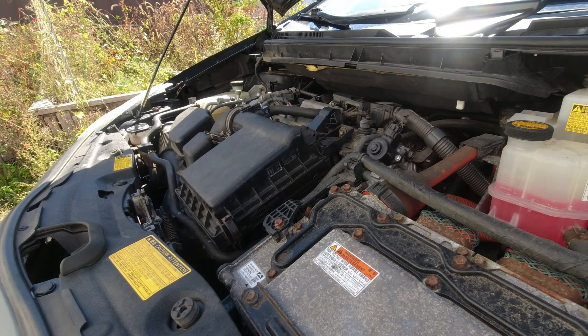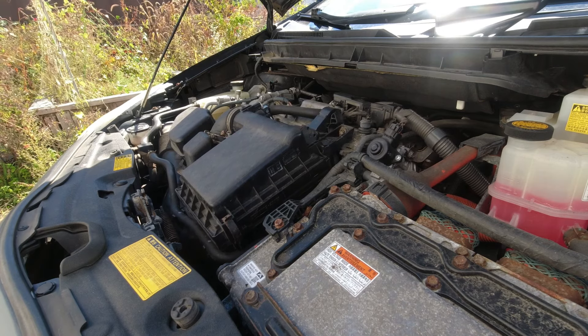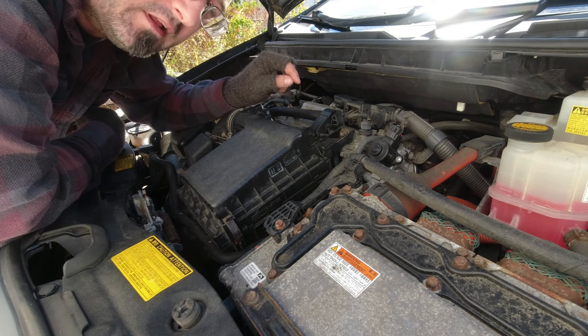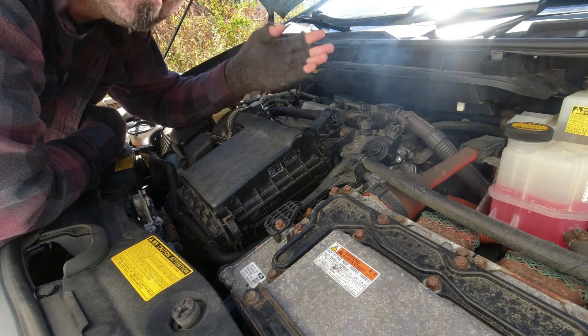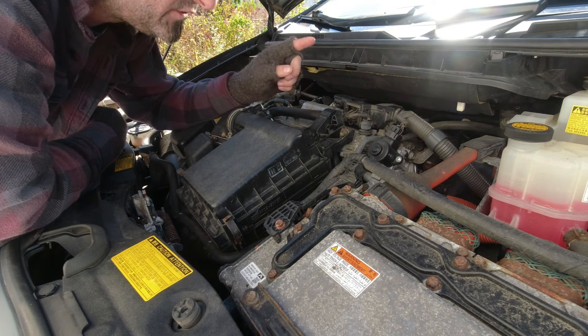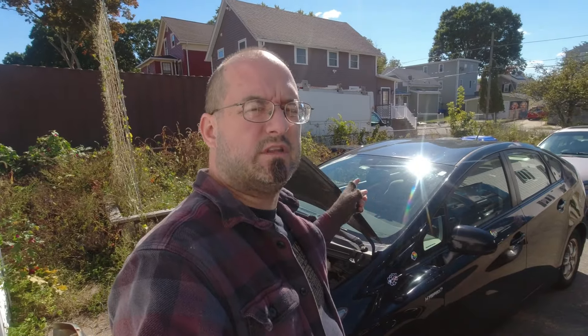And it's a head gasket. So what you're seeing — that rough running is coolant that leaks down into the cylinder while it's sitting. When it starts, it's got to pump all that out and it also doesn't run properly in that cylinder. And then all of this white smoke — there's a very small exhaust leak at the back of the manifold, where the manifold meets the pipe.